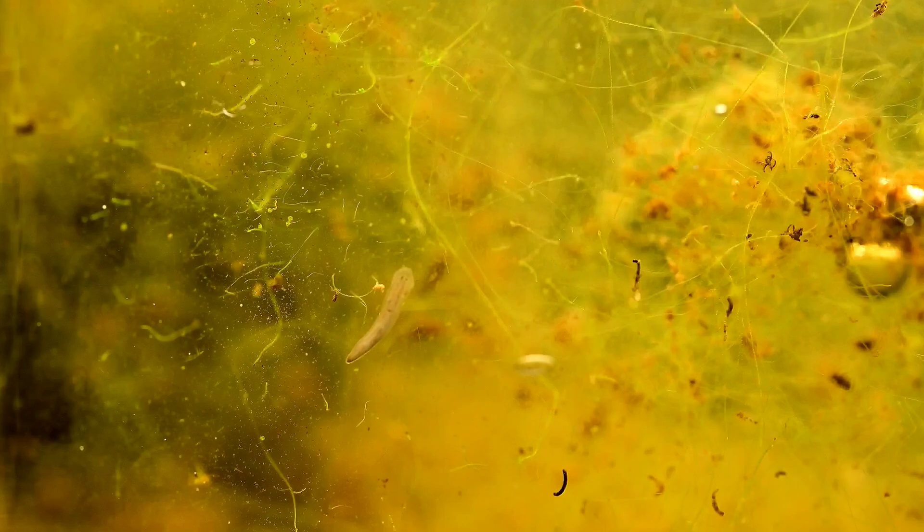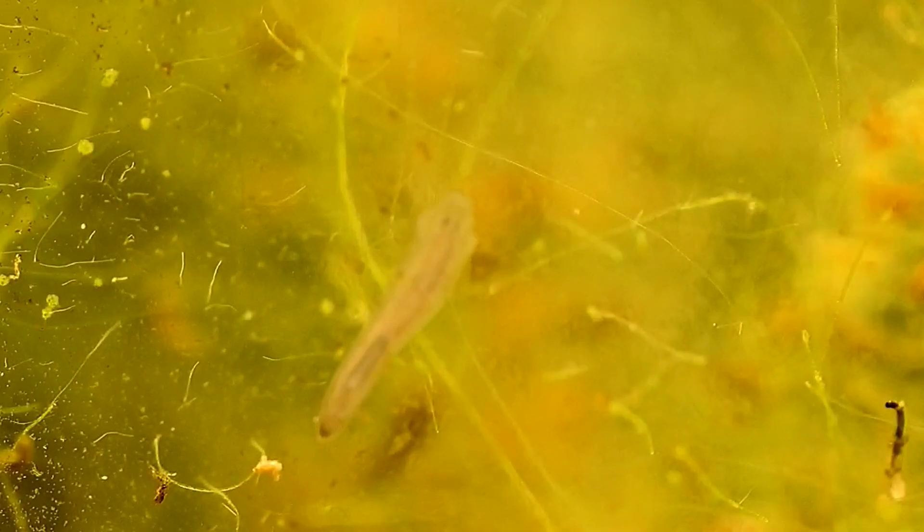Flatworms have a reputation for being very tolerant of low-oxygen environments. Besides the larger creatures, there are also hundreds — even thousands — of smaller creatures that with the unaided eye are barely visible. I believe this one is a rotifer, a small multi-celled organism that uses one end of its body to latch onto a surface like the glass or a plant.